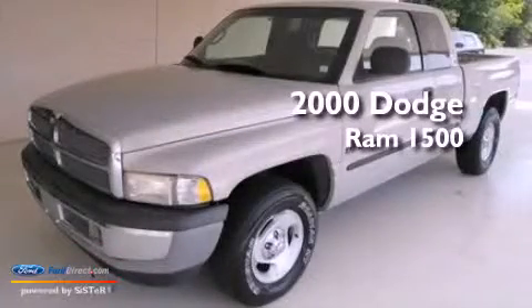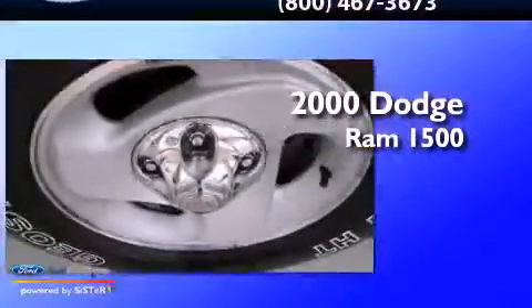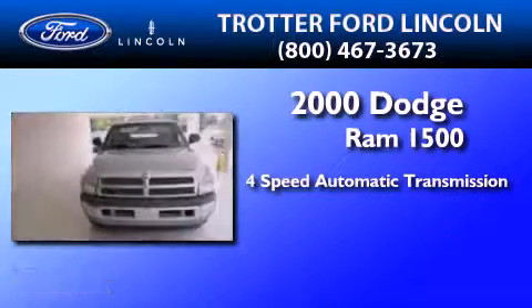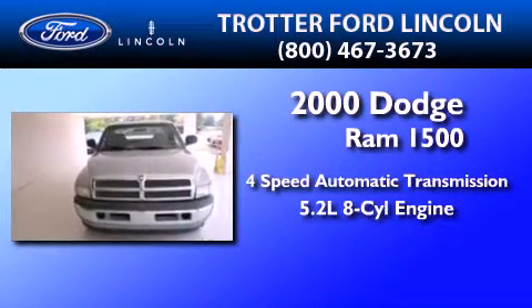This is a 2000 Dodge Ram 1500. This truck has a 4-speed automatic transmission and a 5.2-liter V8.